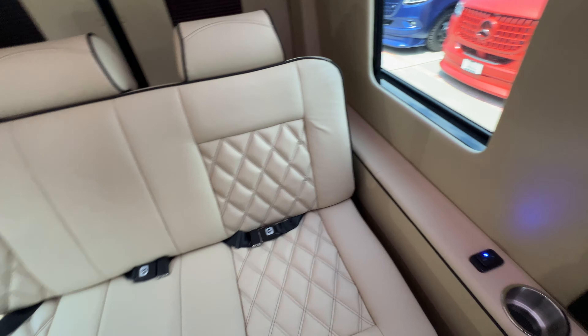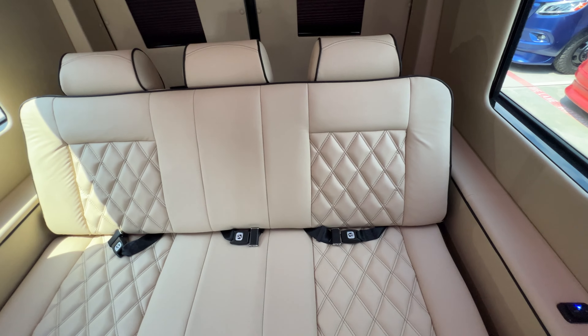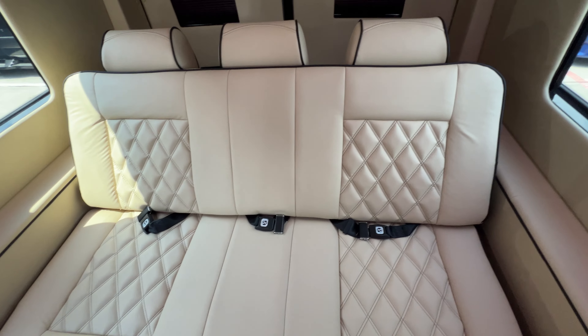Nice center console. Comfortable seats, really — I like these.